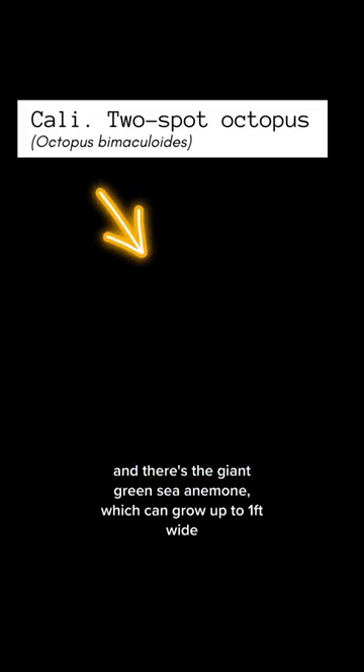There's the giant green anemone, which can grow up to a foot wide. Lastly, there's the purple sea urchin, whose population is exploding and contributing to the decline of kelp forests.